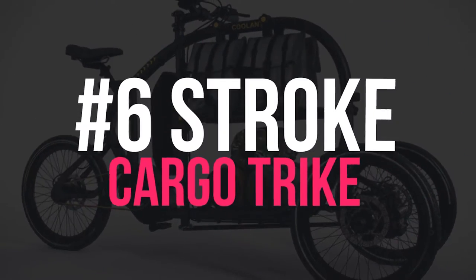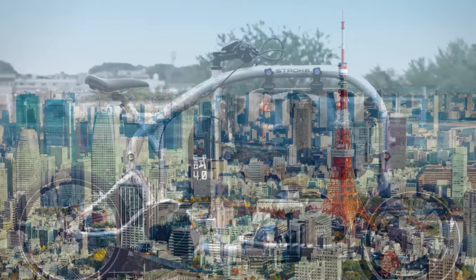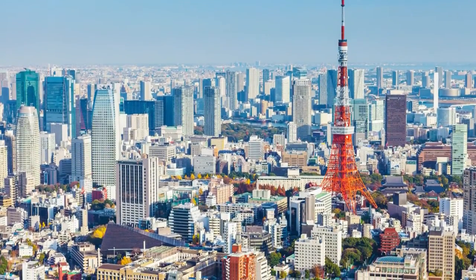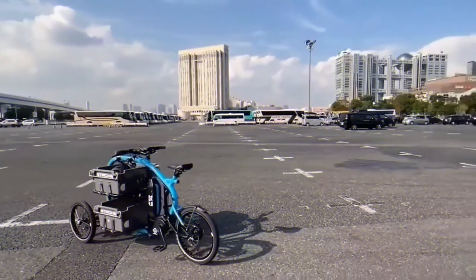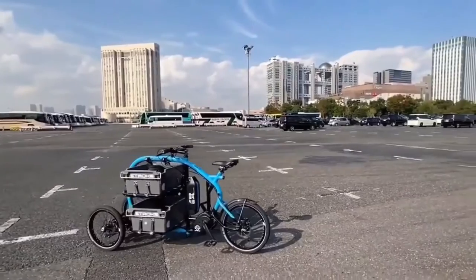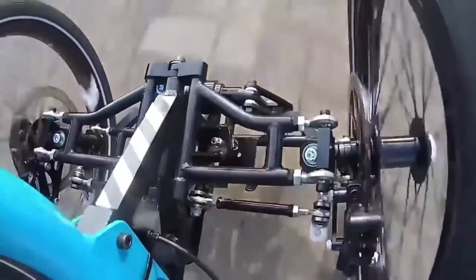Number 6: Stroke Cargo Trike. This is Stroke, an electric cargo trike designed by Japanese company Envision. With its large cargo area in the middle of the bike surrounded by the frame, the Stroke Trike becomes more stable as the cargo weight increases, unlike many other cargo bikes whose storage baskets are attached at the front or rear.